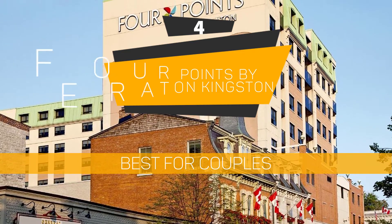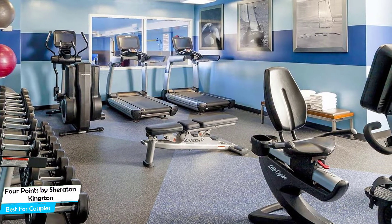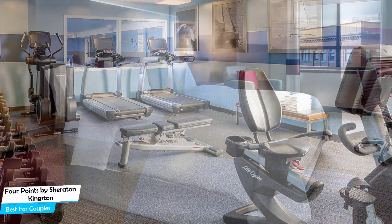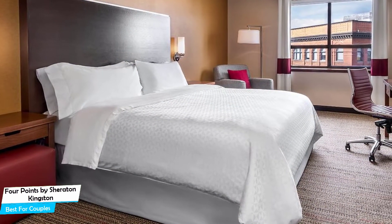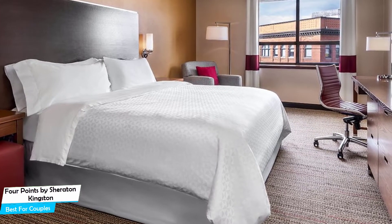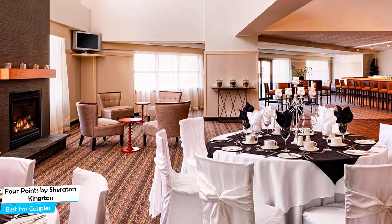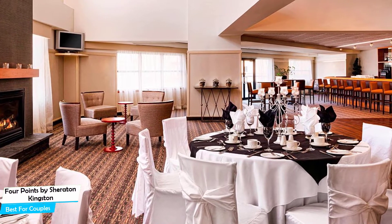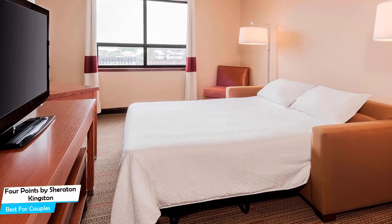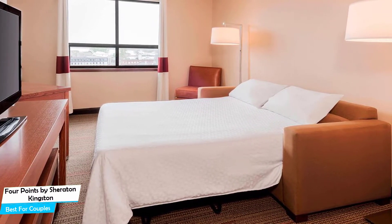Number 4: Four Points by Sheraton Kingston – Best for Couples. If you're looking for a honeymoon getaway or want to spend some nice time with your significant other, then you need a hotel that has a lot of things to offer. An ideal hotel for couples would be one that has cute rooms, great views, relaxing areas, and of course, great food – the Four Points by Sheraton has all of that. It's a three-star hotel with indoor pool near Kingston Waterfront, located 150 meters from the center of Kingston. Nearby attractions include Sherlock's Escapes – 0.2 miles, Improbable Escapes – 0.2 miles, and Martello Alley – 0.2 miles.